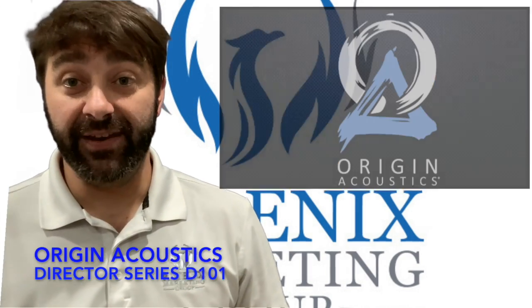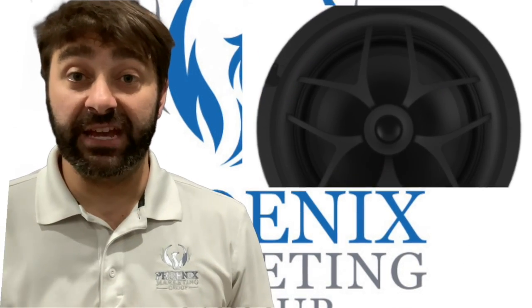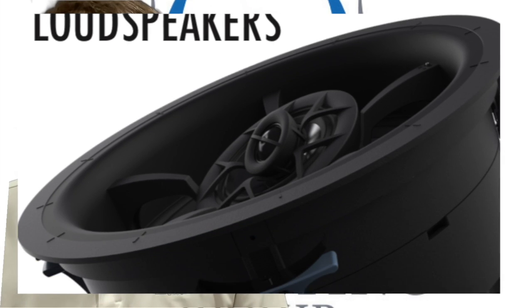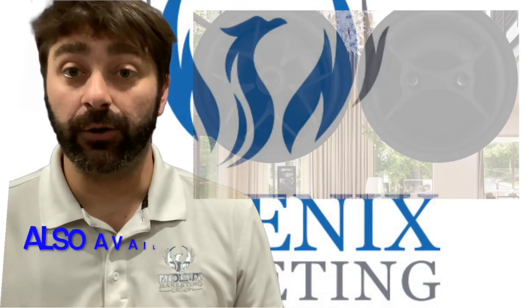The new D101 expands the Origin Acoustics 10-inch architectural offering with an amazing value that gets you into their incredible bass-producing Director Series. This gives you the opportunity to offer a 10-inch woofer that fits comfortably into a traditional 8-inch cutout.